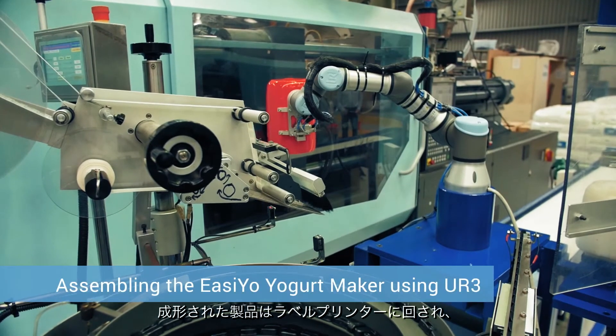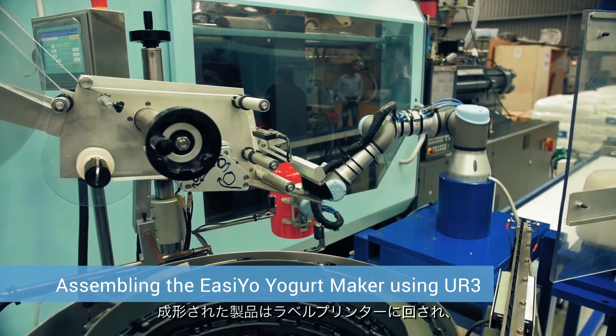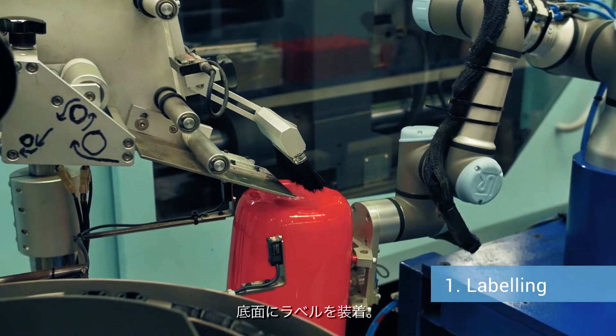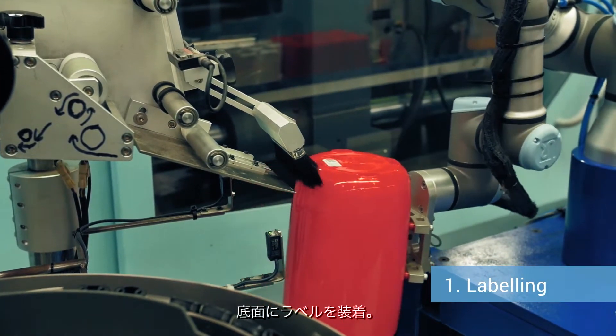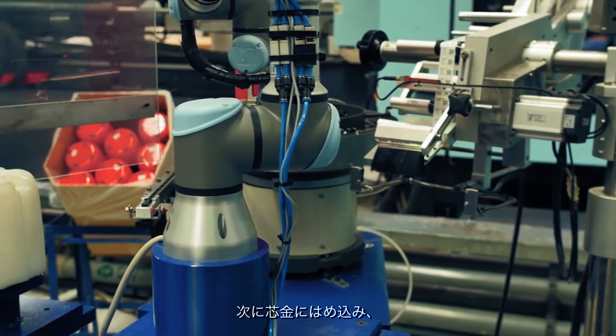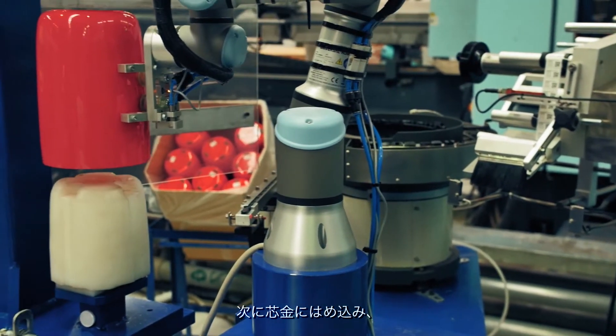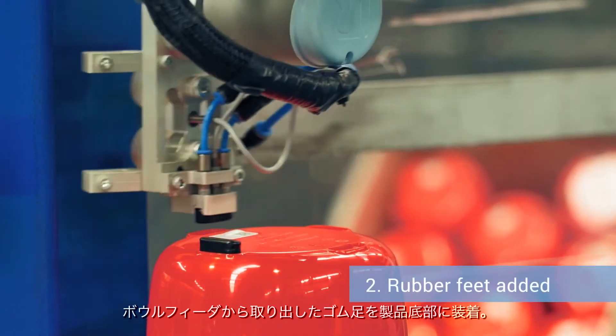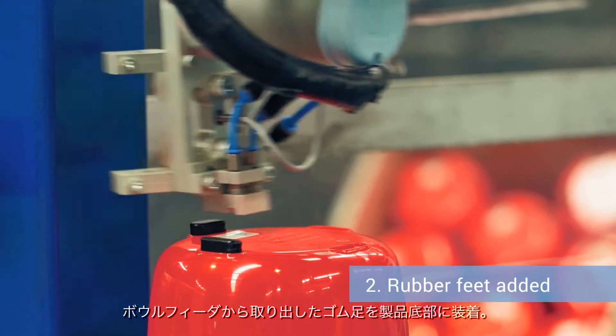After the product is moulded, the UR3 aligns and passes the product through a label printer. It then adheres the label to the base of the product. The UR3 then inverts and places the product onto a mandrel, then picks up rubber feet from a bowl feeder and places them on the base of the product.